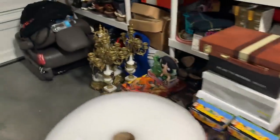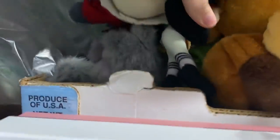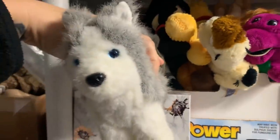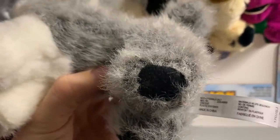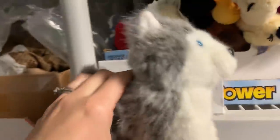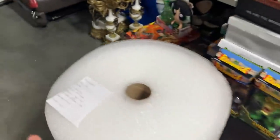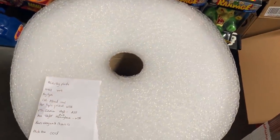Next, we have one plush. This is an American Girl Siberian Husky — I think he has a name but I can't remember. He sold for $10.59 plus shipping. I've actually had him for quite a while, so I'm glad he's on his way. He's easy to ship and easy to store. I'm just going to do him in some bubble wrap and a polymailer since he's a plush.